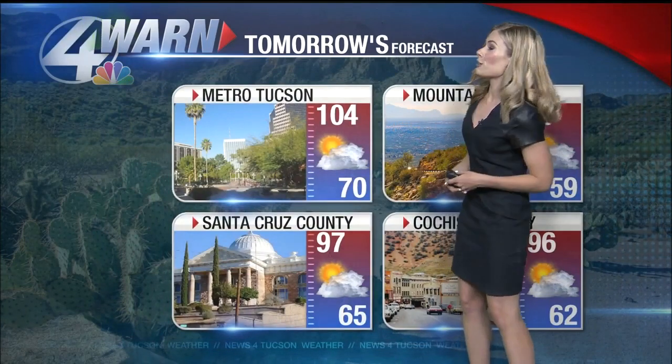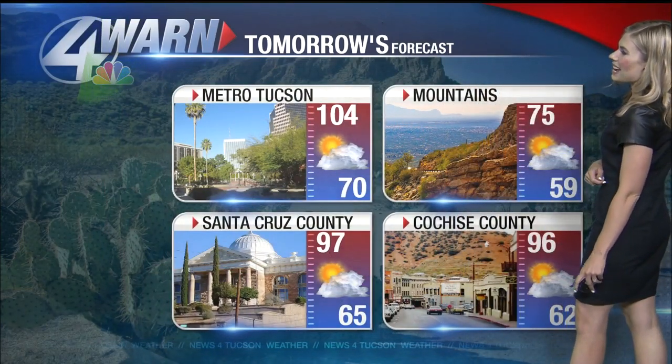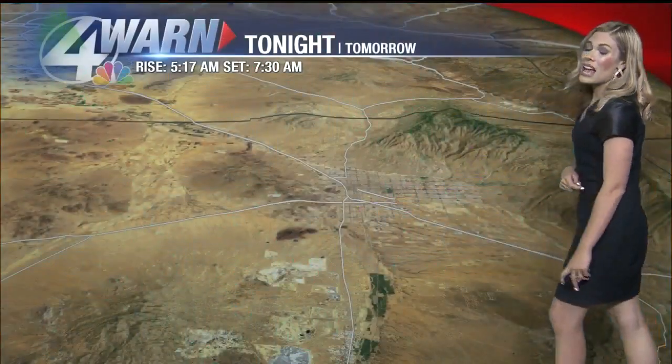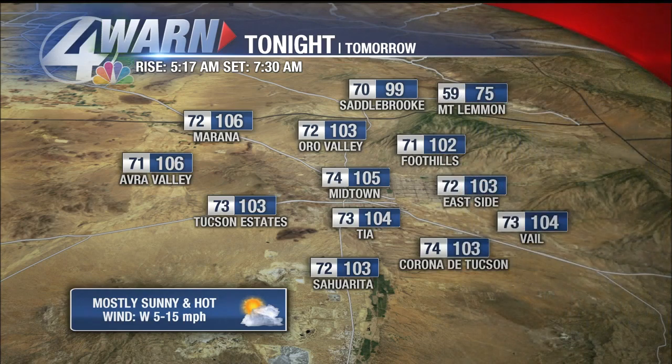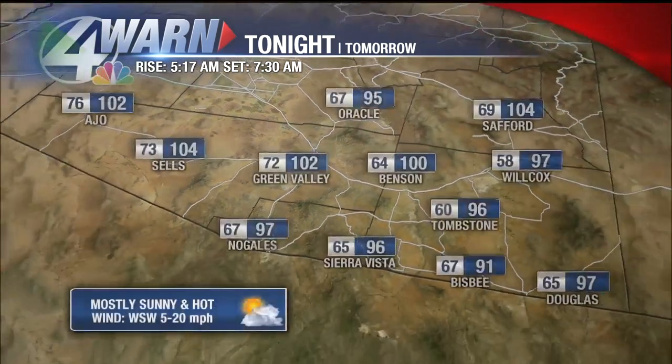Switching gears — it was quite hot today here in southern Arizona. 105 was the high today in Tucson; the average is 99 degrees, so above average. 108 today in Phoenix and in Casa Grande. It was quite a hot day and it's going to be hot tomorrow as well. 104 tomorrow in the Tucson Metro, in the 70s in the mountains, 90s in Santa Cruz and Cochise counties, and mostly sunny skies. Tonight we'll bottom out in the 70s, staying fairly mild for nighttime lows.